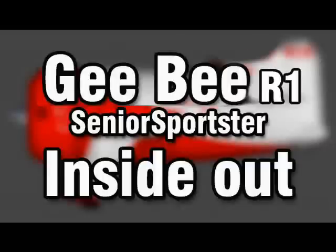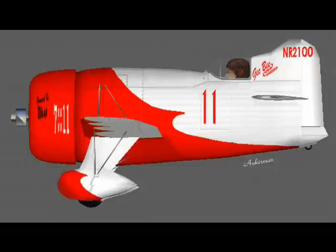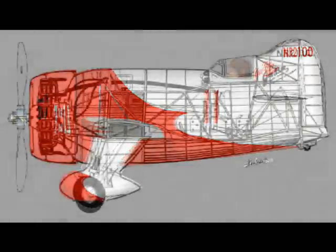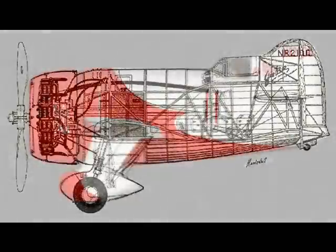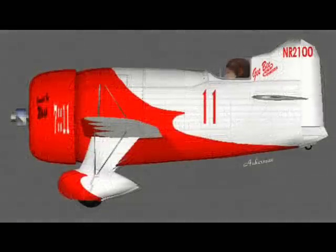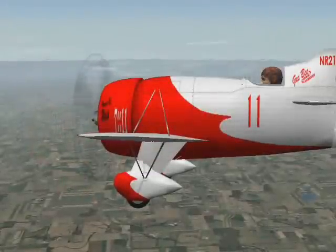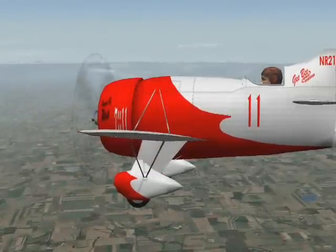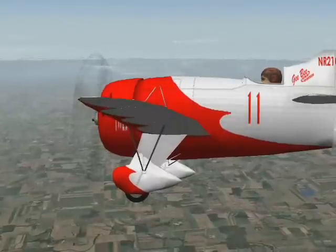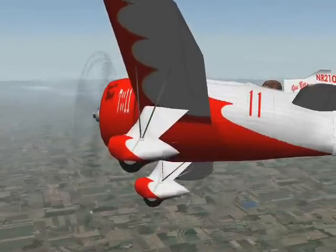The Granville Brothers' G.B.R.1. A big, round, powerful engine and a pilot in the smallest, practical shape. This was made for the Thompson Trophy Race in Cleveland in 1934, a pylon race.